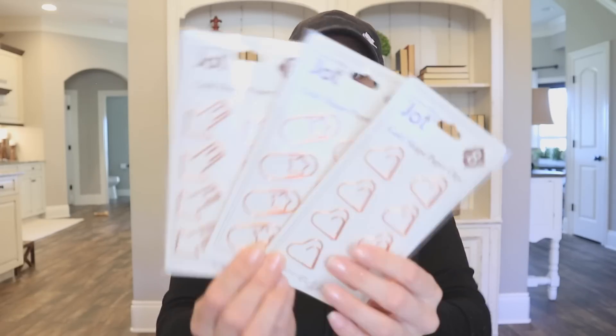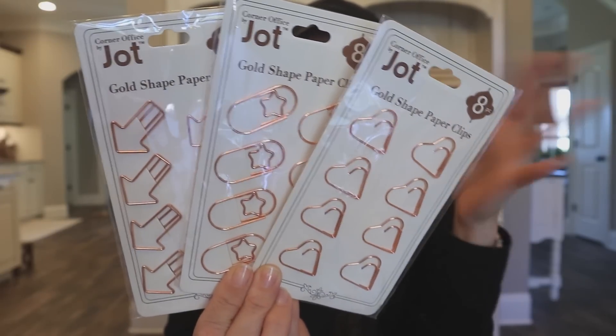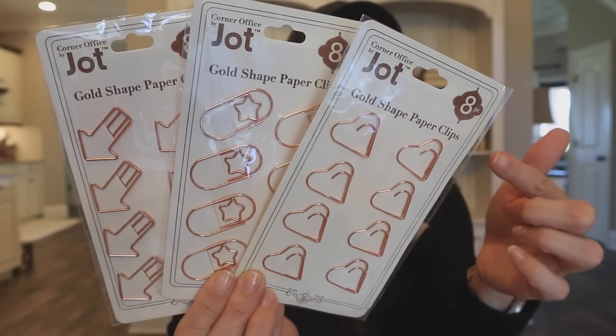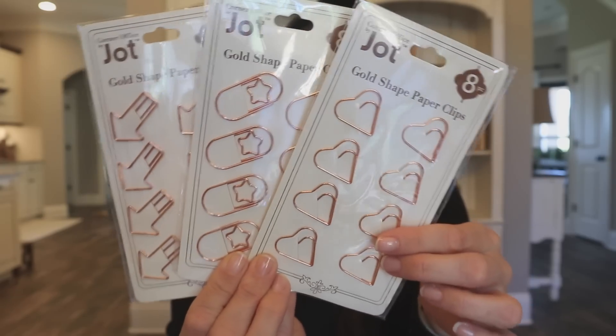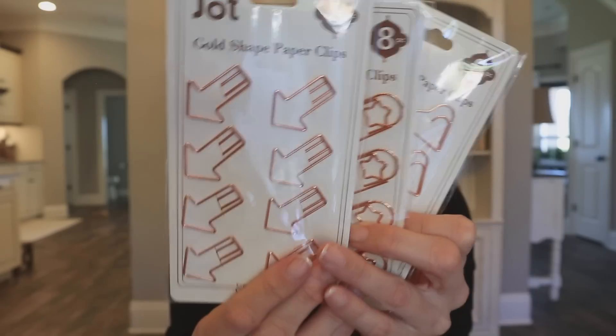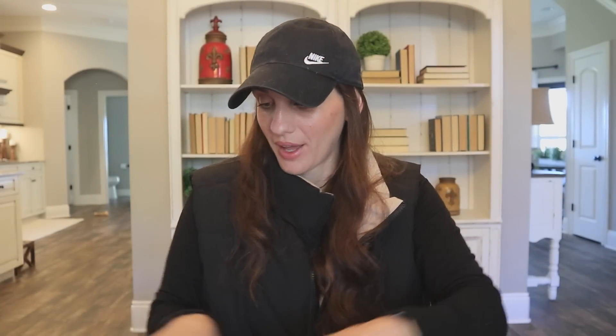Then I found some new paper clips and they are by Jot. The label says 'Corner Office by Jot,' so I feel like we're going to see this line make a whole appearance at Dollar Tree. I'm very excited to see what they do. These have a rose gold finish — we've got the heart clips, a paper clip with a star, and then the arrow. Jot is my absolute favorite and nothing will ever change my mind about that.